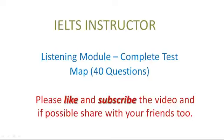You will hear a number of different recordings and you will have to answer questions on what you hear. There will be time for you to read the instructions and questions and you will have a chance to check your work. All the recordings will be played once only. The test is in four sections. At the end of the test, you will be given ten minutes to transfer your answers to an answer sheet.